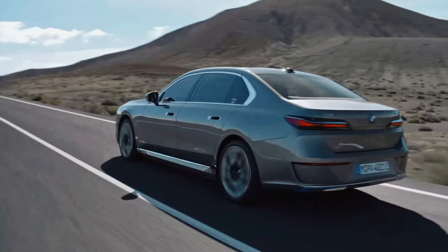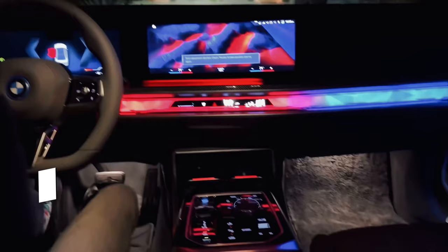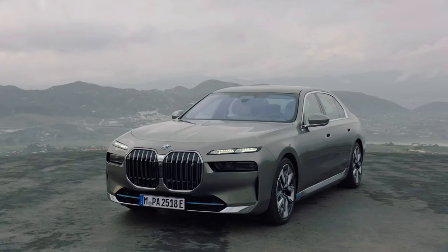Where Mercedes-Benz goes, so goes archrival BMW, and vice versa. Now that Mercedes has introduced its electric S-Class, the EQS, it's no surprise that BMW is launching an all-electric flagship luxury sedan called the i7. The electric Bimmer has been developed jointly with the next generation of the 7 Series and delivers the same level of luxury as that gasoline-powered model. The i7 is powered by two electric motors and sports a battery pack large enough to compete with the EQS.